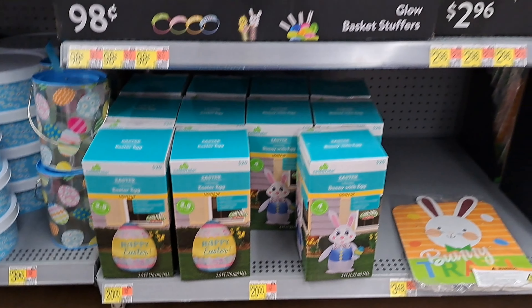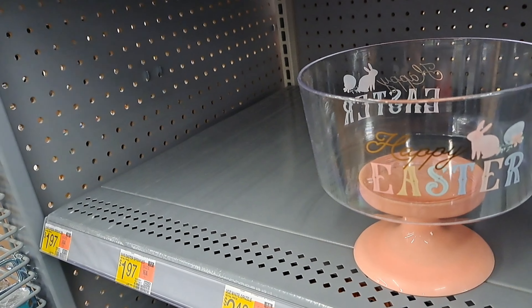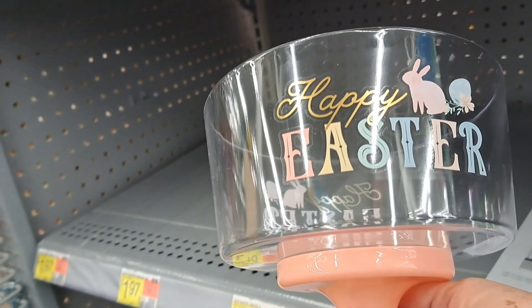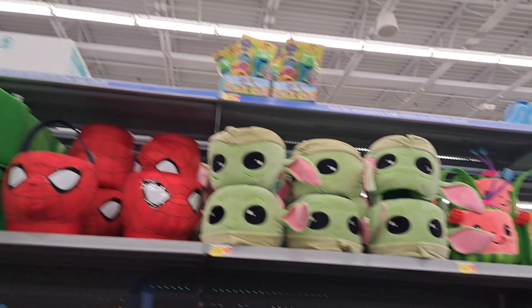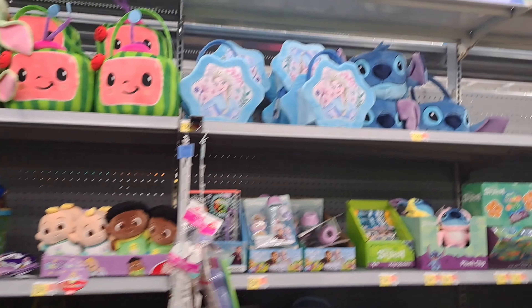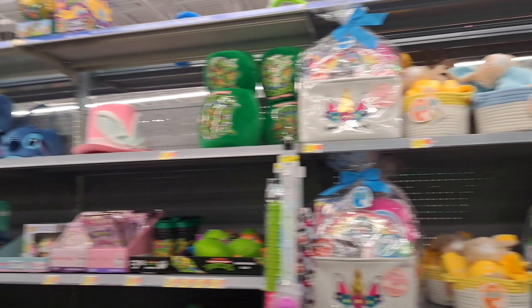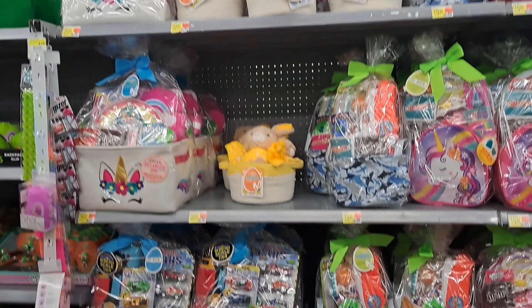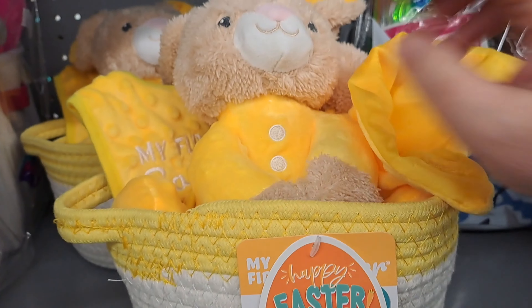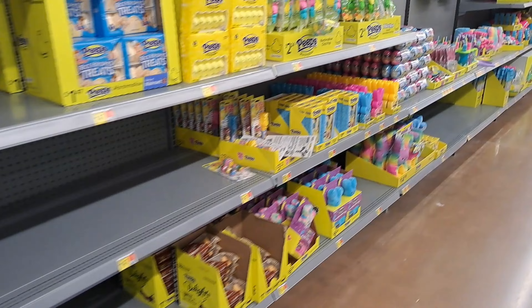They had a couple of little blow-ups - I actually thought about getting one. They're twenty dollars a piece; they had a bunny and an egg. I might go back and get one - I ended up getting that last one for a little less than five dollars. Here's their baskets - they've got pretty much baskets for every type of thing your kid might be into, though you'd have to buy a new basket every year. There are refilled baskets too. There's one for a baby with a rattle, a plush, and a little blanket - a cute idea and decent quality too.